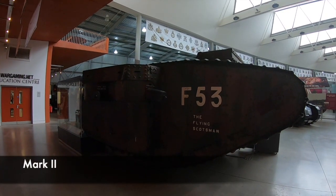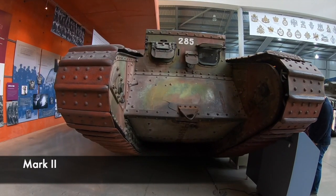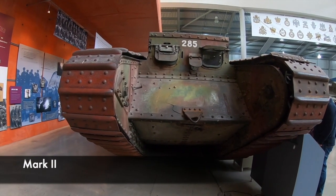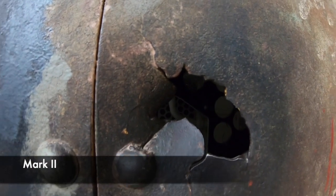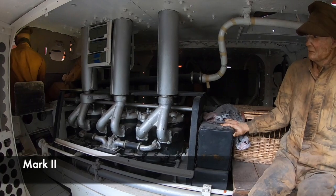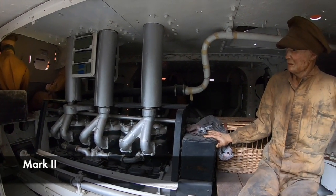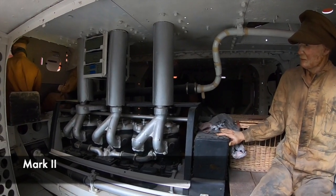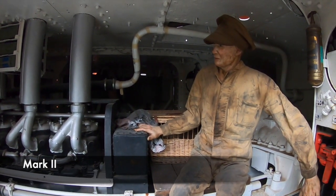The Mark II tank on display at the Tank Museum is incredible. This Mark II took part in the Battle of Arras in the First World War. Around the outside of the vehicle you can see some damage from the battle, including at the back where there are a number of different bullet holes. Inside the tank you can really get a feel for how close and tight it was — it would have had a crew of 8 men crammed in and given various different jobs. The Mark II would also be equipped with 4 Vickers machine guns.